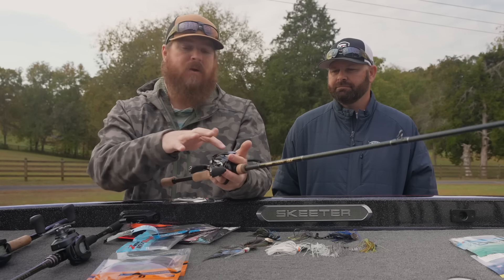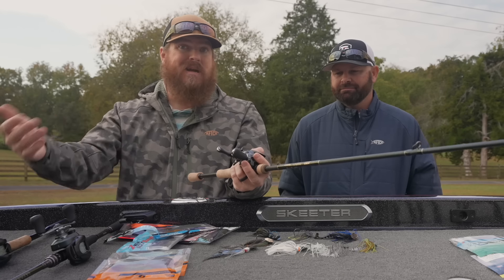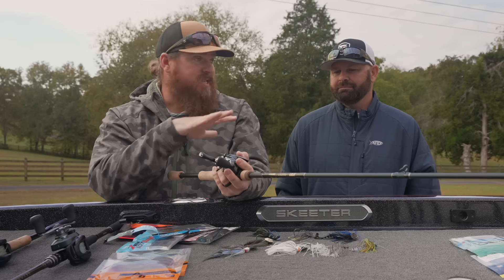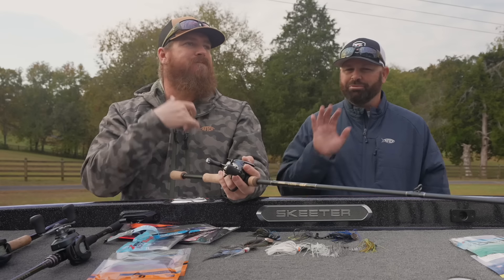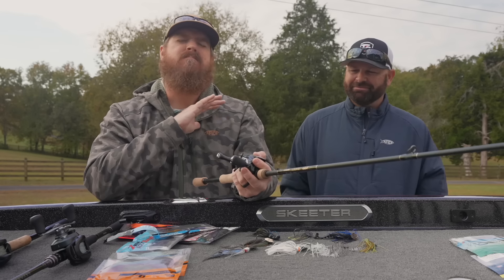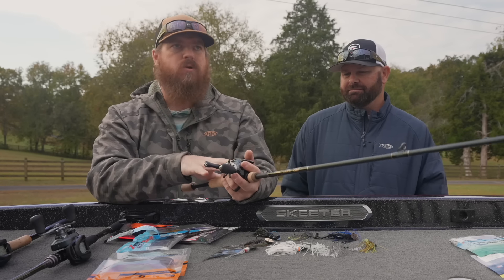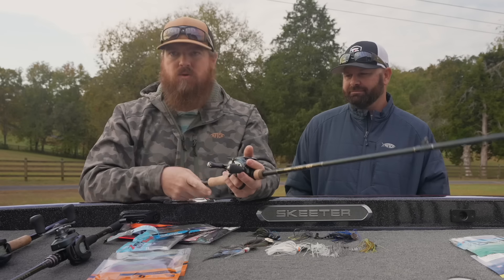Unbelievably sensitive. I pair it to braid, which takes it to another level — I use 40-pound braid. That combo is insane. What you can feel, not just when a fish eats it, but when a fish misses it or looks at it — the difference is amazing. If you're not on a budget and just want to know what's out there, that is the deal.